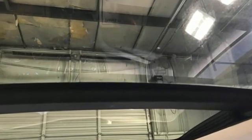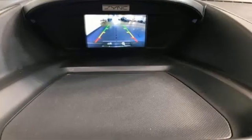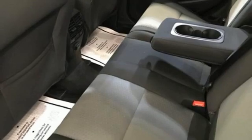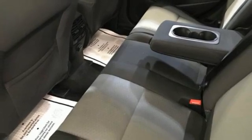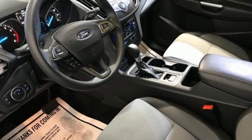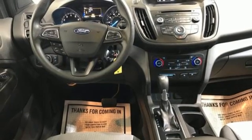Intercooled turbo in-line four-cylinder engine, dual zone climate control, AM-FM satellite radio, manual tilting steering column, wireless phone connectivity, external memory control, aluminum wheels, selective service internet access, and automatic transmission.